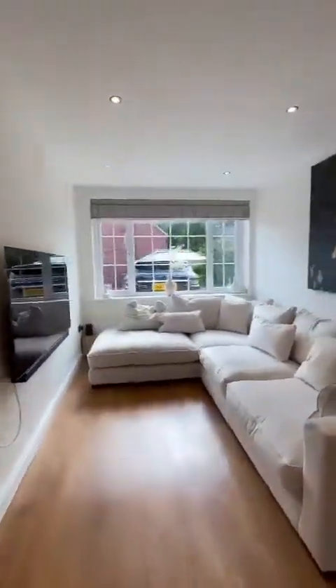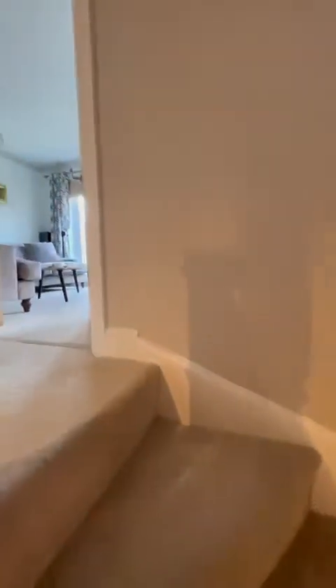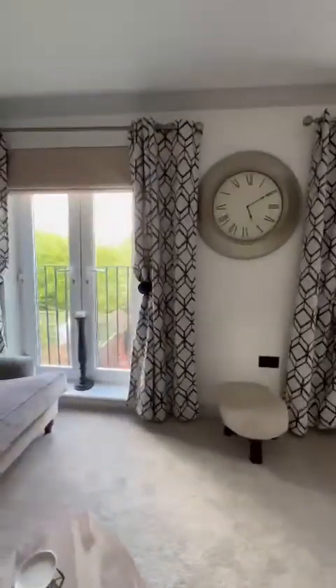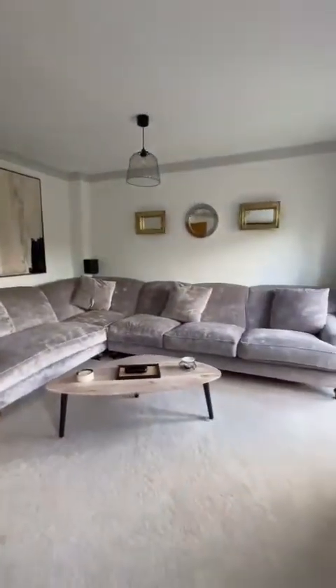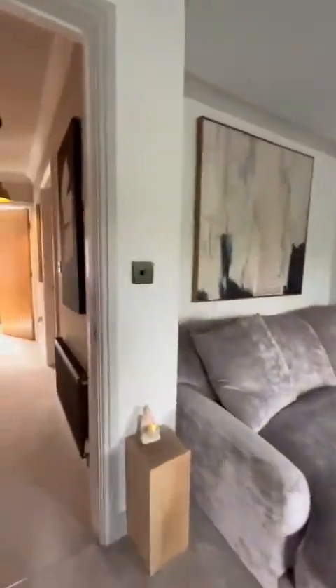So we're going to take a look at the first floor of the property, where you have a lovely spacious lounge, the family bathroom, and a generous single bedroom. Just in the lounge with the patio doors, again overlooking that gorgeous rear garden. Fantastic and spacious throughout — the accommodation accommodates large furnishings as you can see. It's a fantastic family reception room.